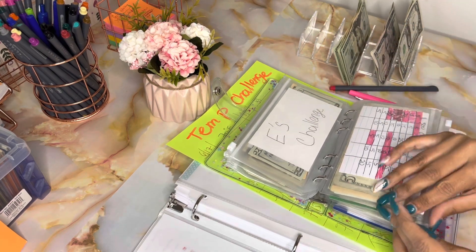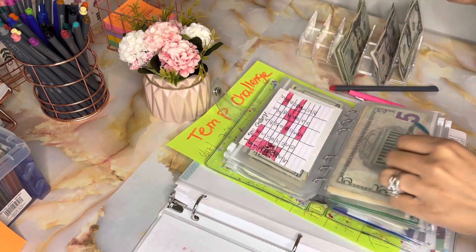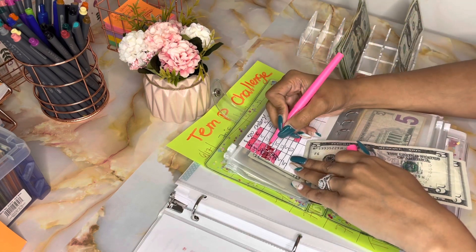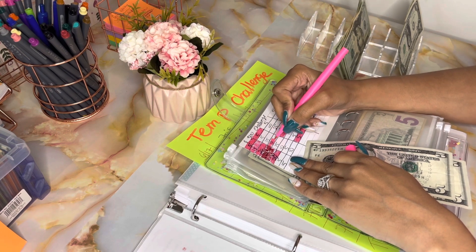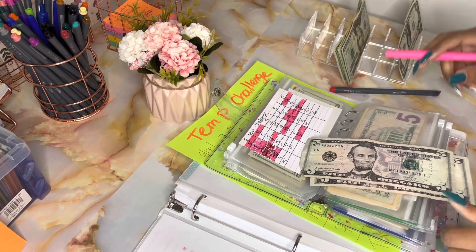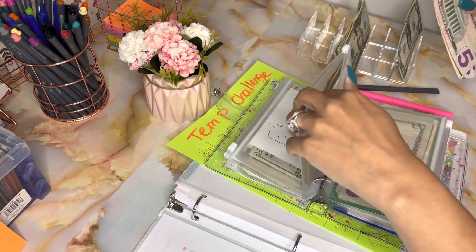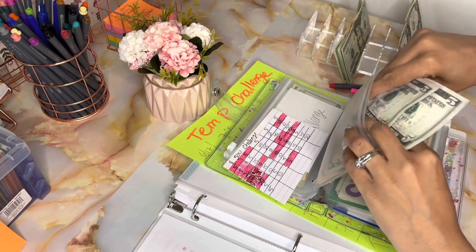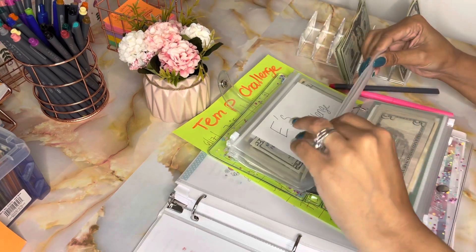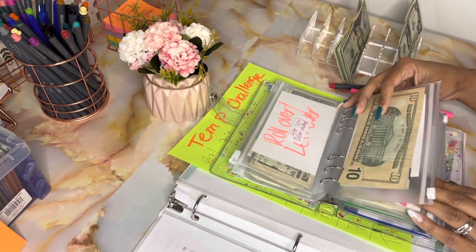I have my $500 challenge and I need to buy a card for it, but I don't have it so I'm using my own card. I have $10 in here so I'm just gonna put $10 in. I'm thinking about taking the $500 challenge out and using that money for a new challenge, because I go through so many videos and people have such creative challenges that I want to start one of those instead.